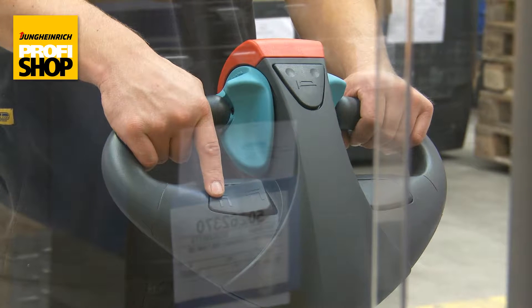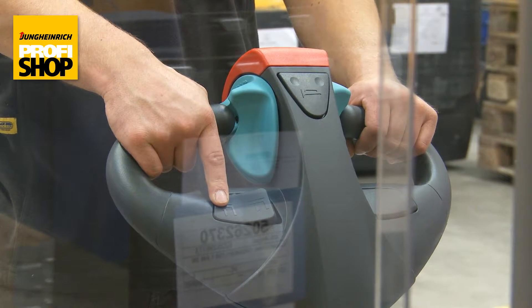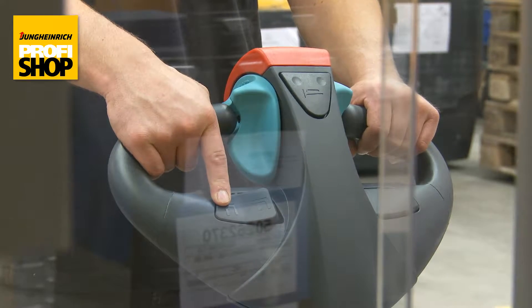The emergency off switch on the draw handle is a guarantee for safety during operation. It brings the forklift to an immediate halt on contact with the operator.